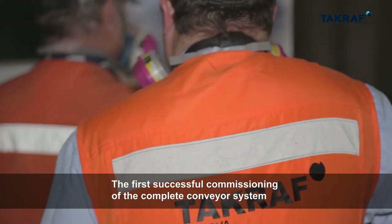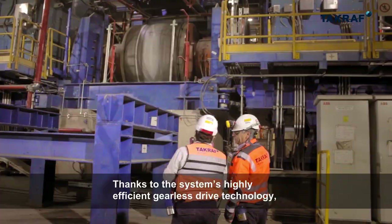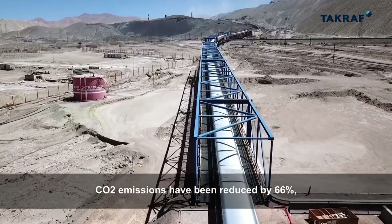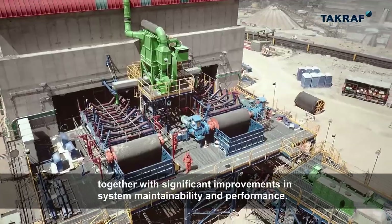The first successful commissioning of the complete conveyor system took place in October 2019. Thanks to the system's highly efficient gearless drive technology, CO2 emissions have been reduced by 66%, together with significant improvements in system maintainability and performance.